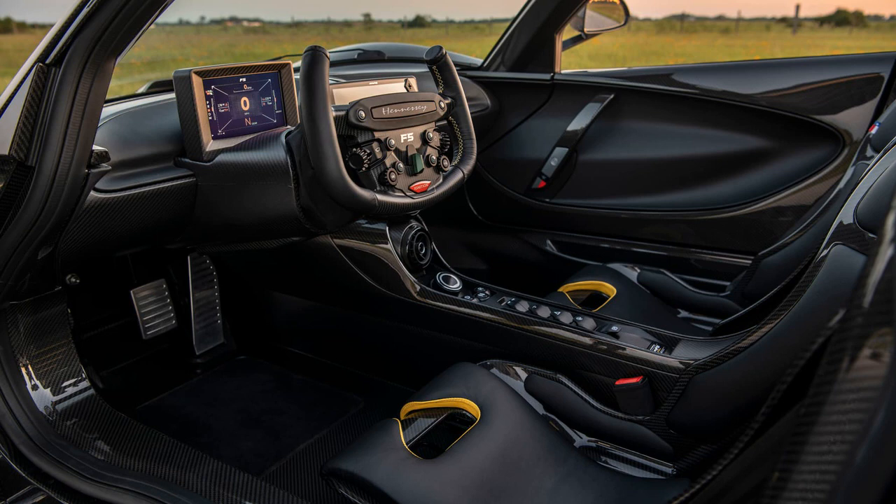Notably, the F5 Revolution Roadster, limited to 12 units, has already sold out, with each car priced at $3 million.